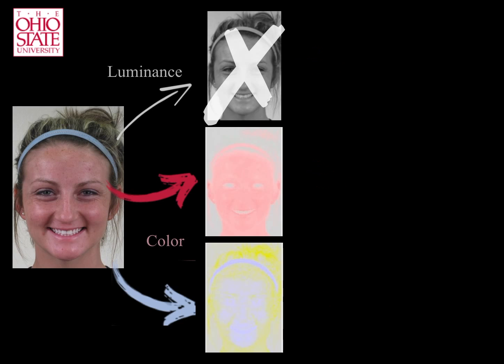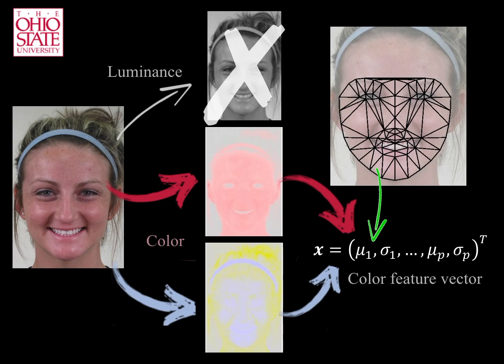Hence, we will only use the bottom two images to describe our facial expressions, since these are the ones we hypothesize will change as a function of blood flow. Specifically, we first divide the face into a set of non-overlapping areas.